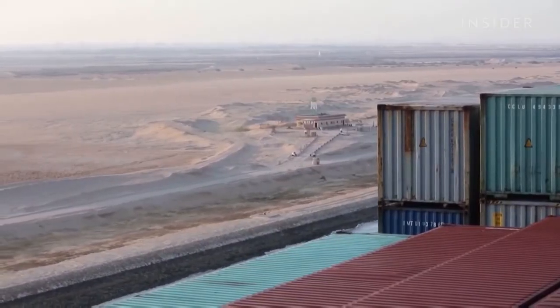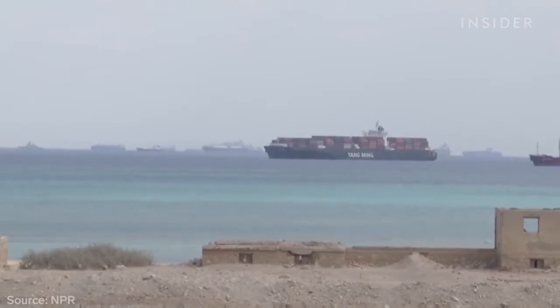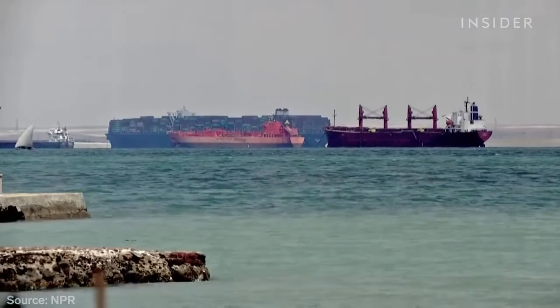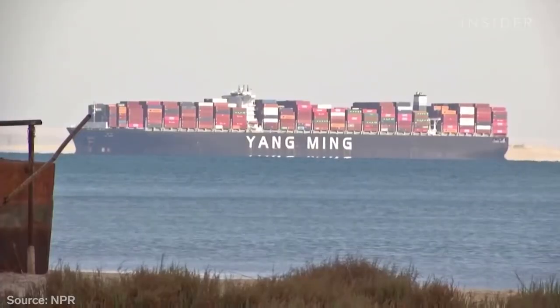Now that it's free, more than 350 vessels are waiting to pass through the canal. That includes hundreds of container ships carrying everything from furniture and treadmills to cars, oil, and animals.